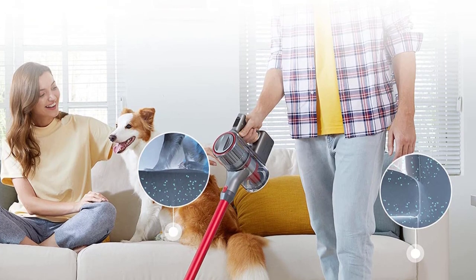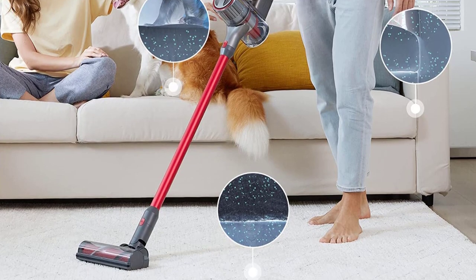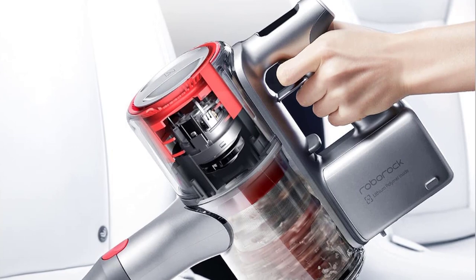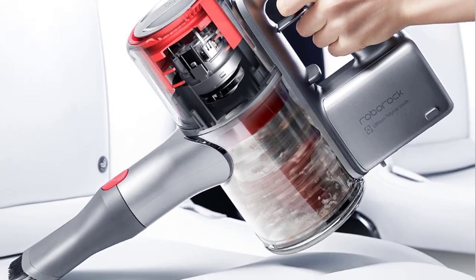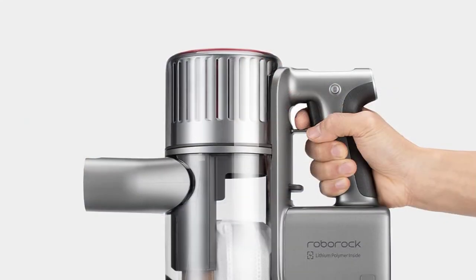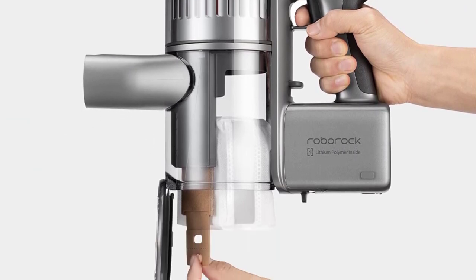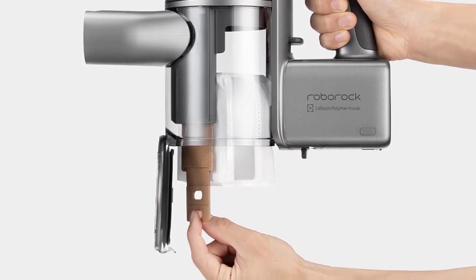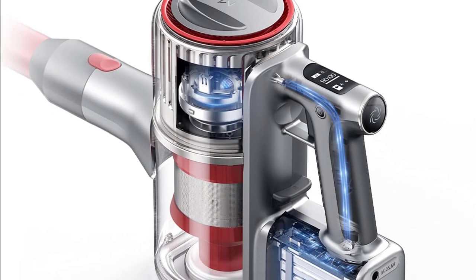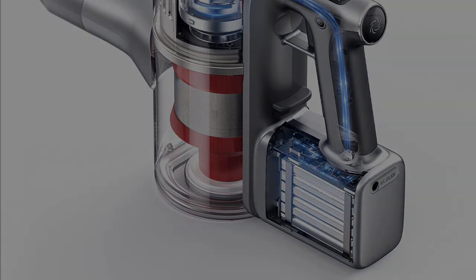The vacuum also offers great suction at 160 AW but won't cause you a headache. Roborock utilizes noise-dampening technology — including a noise suppressor, noise reduction layer, sound capture cavity, and resonance-isolating silicone — to keep harsh noises to a minimum. We're truly taken back at how unbelievably lightweight and powerful the H7 is to use, and the convenient fast-charge MagSafe accessories are a nice bonus for keeping everything within reach.